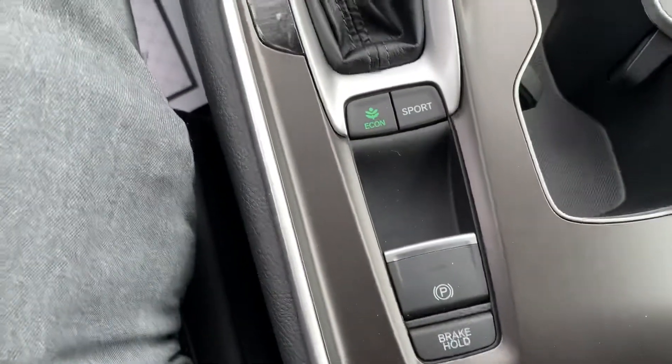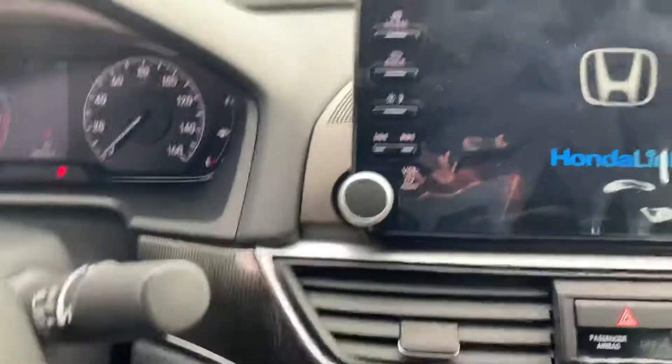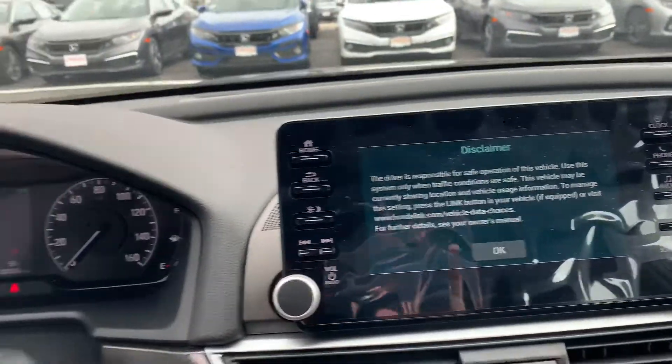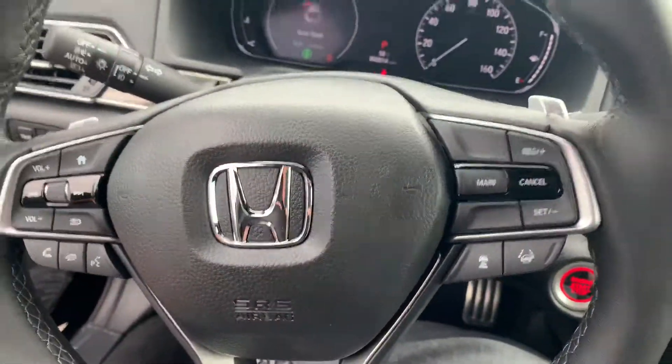Put your foot on the brake and hit the start button — it comes to life. It's got the Econ and Sport mode, electric parking brake, and brake hold. It's got the nice touchscreen and all the Honda Sensing.